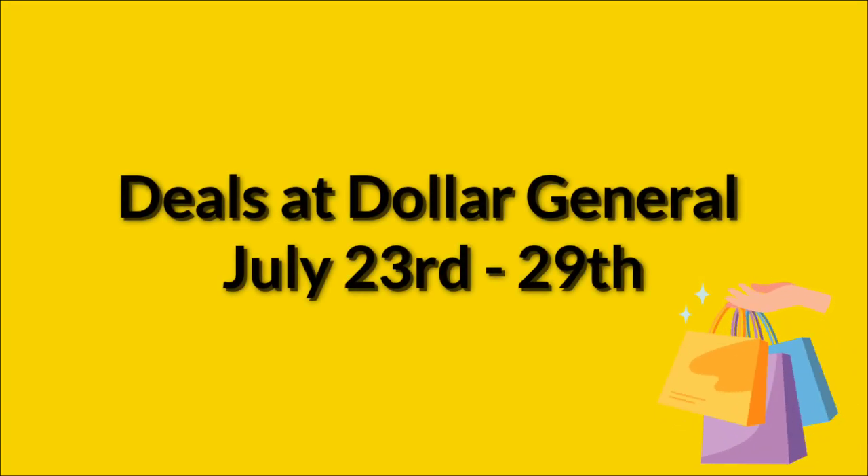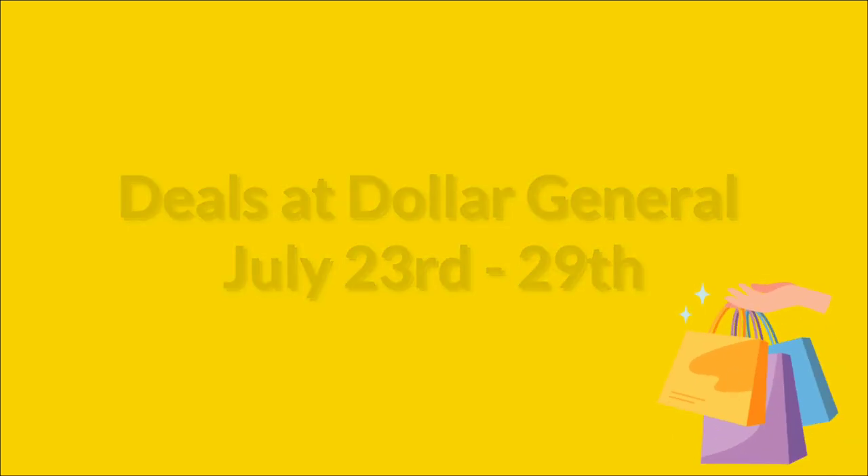Hello, happy Sunday and welcome to my channel. Today we're going to go over the deals at Dollar General that are going to be good July 23rd through 29th with the digital coupons. I've broken everything down into categories, and before we start, if anyone needs Fetch or Ibotta, I'll have my referral code in the description box below.